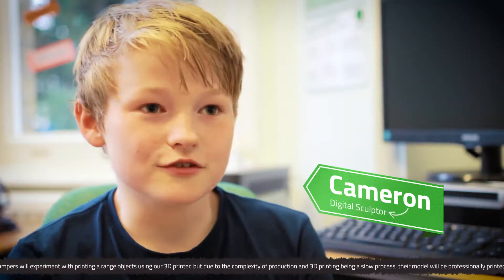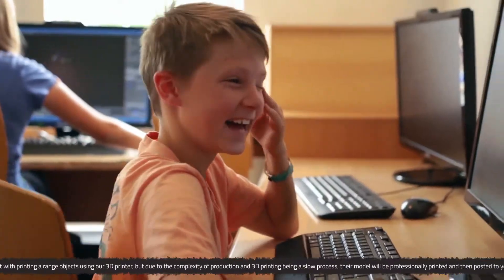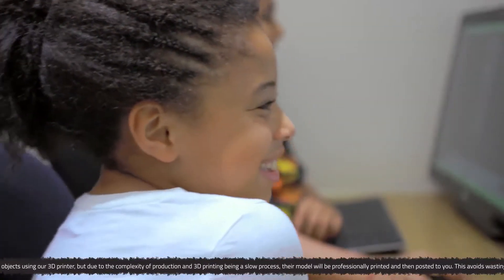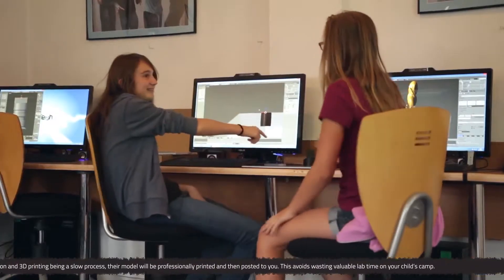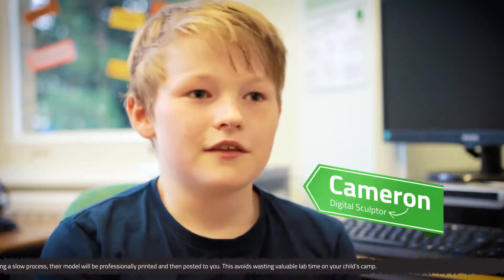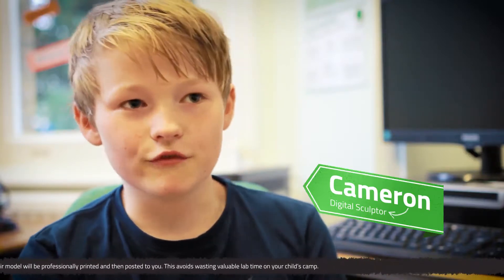I'd just like to say, come on the course if you can — if you have the chance, it's really good. I would tell my friends to come. I'd give Funtech 5 out of 5. I'd never done anything with Funtech before, and when I came, I loved it. When I get home, I think I'm going to build on the skills I've learned at Funtech more.